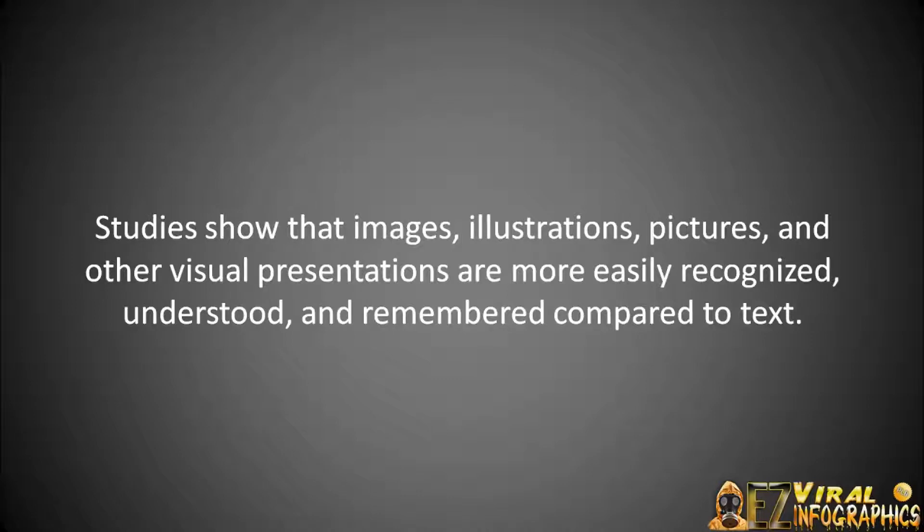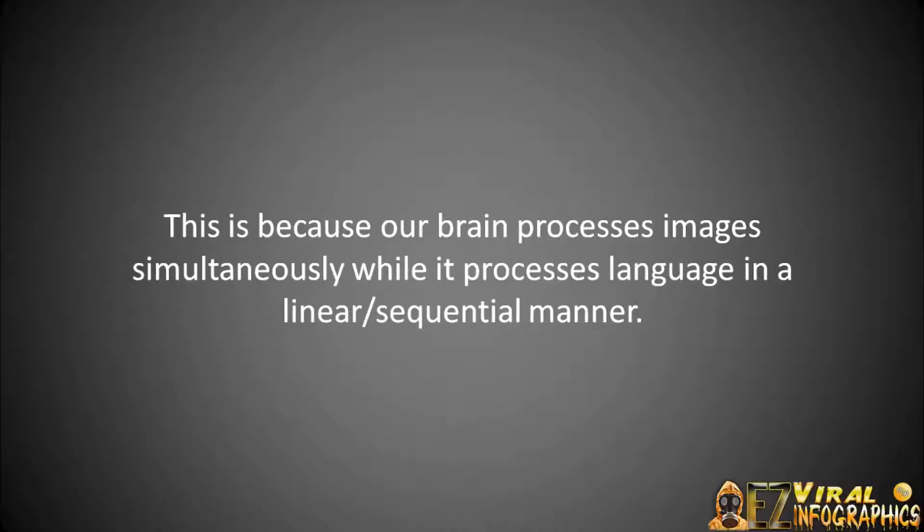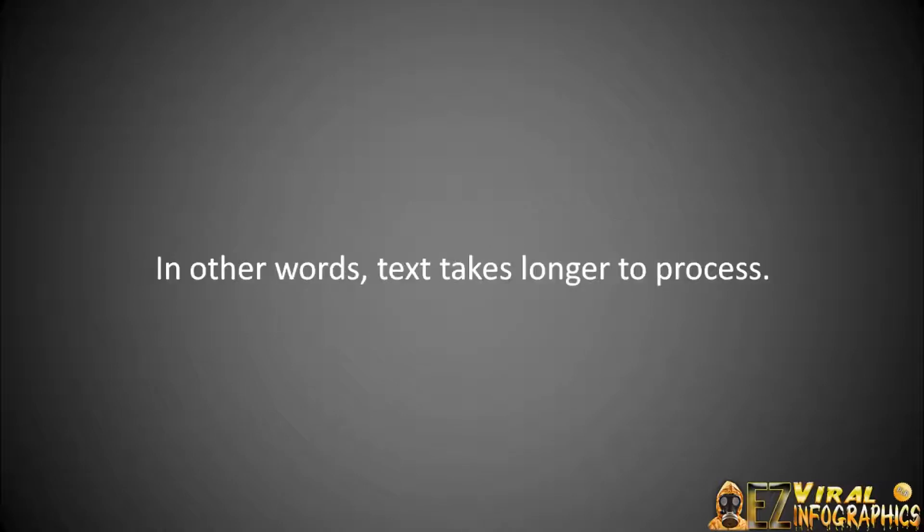I want you to think about this for just a second. Studies show that images, illustrations, pictures, and other visual presentations are more easily recognized, understood, and remembered compared to text. This is because our brain processes images simultaneously, while it processes language in a linear, sequential manner. In other words, text takes longer to process.